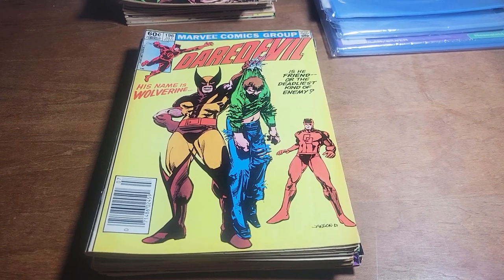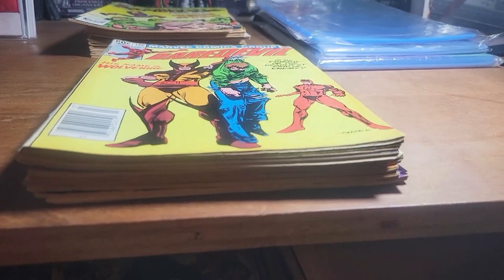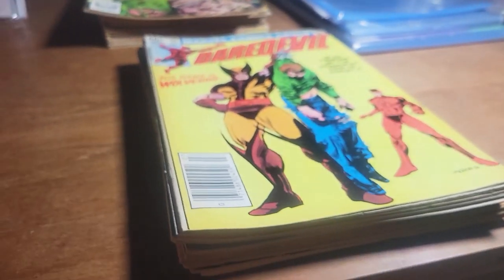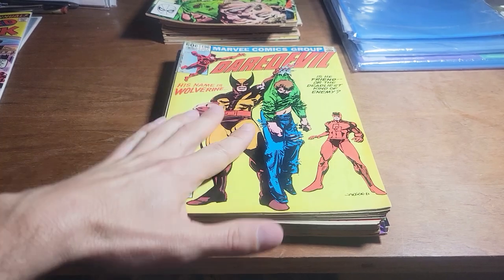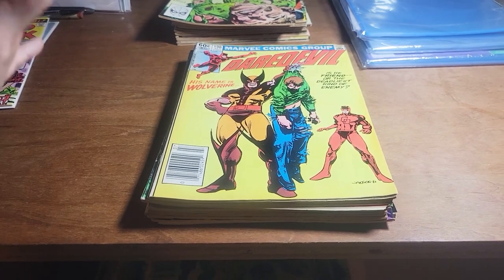YouTube, what is going on? Chris with Journals Comics and Pop Culture. Today, we are looking at this stack of goodies right here. These books are all in need of a pressing and they are being shipped out to get pressed. I do press my own books and this is the first time I'm actually shipping books out to get pressed by somebody else.